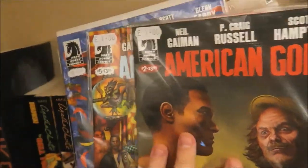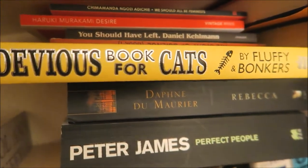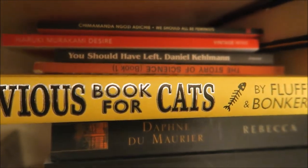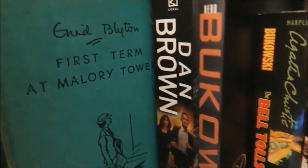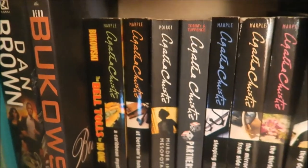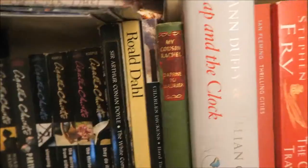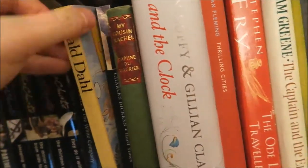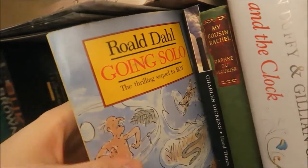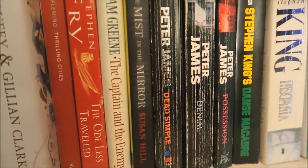Now obviously this is kind of ever-changing because I'm always picking up new books from charity shops and bookshops and all of that kind of stuff. This is actually a bookcase that's built into my living room, which was kind of one of the reasons why I chose to live where I'm living now. I try and keep it alphabetized where possible, but there are just so many books that they're all piled on top of each other. I tend to go for a mixture of new books and secondhand books, whatever I can get my hands on really.